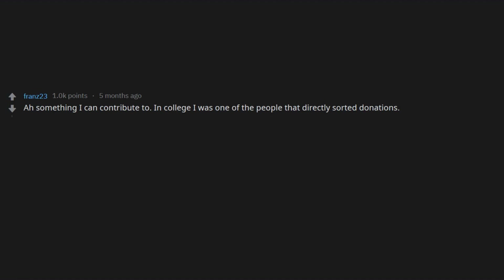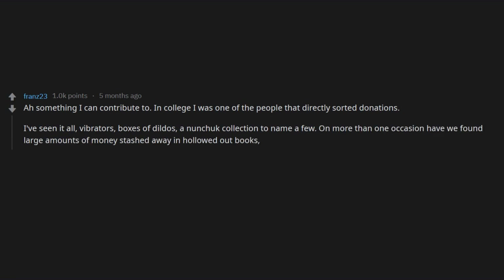In college I was one of the people that directly sorted donations. I've seen it all — vibrators, boxes of dildos, a nunchuck collection, to name a few. On more than one occasion we found large amounts of money stashed away in hollowed-out books, usually $1,000 plus in new bills.